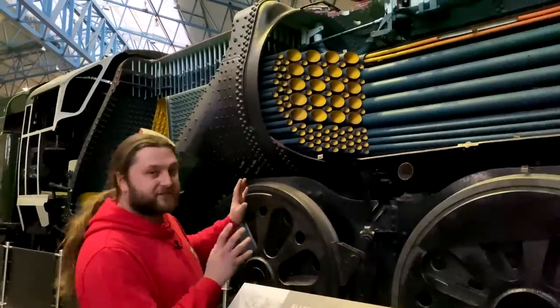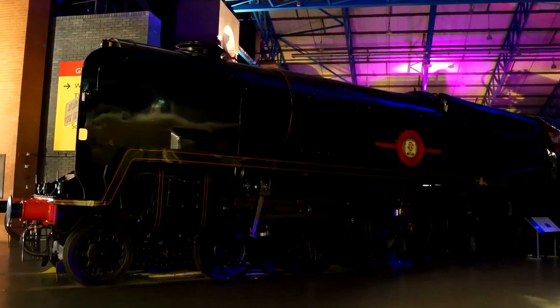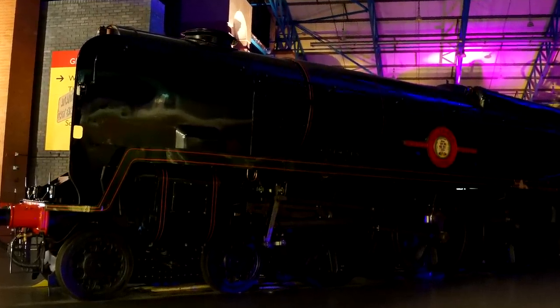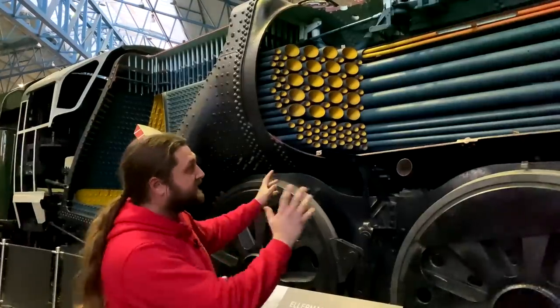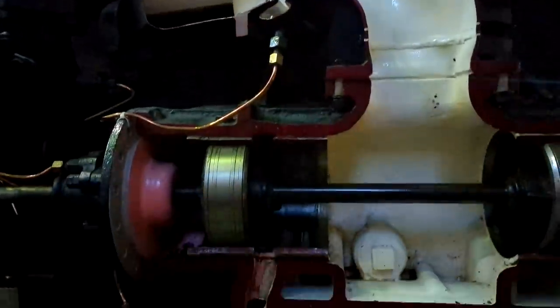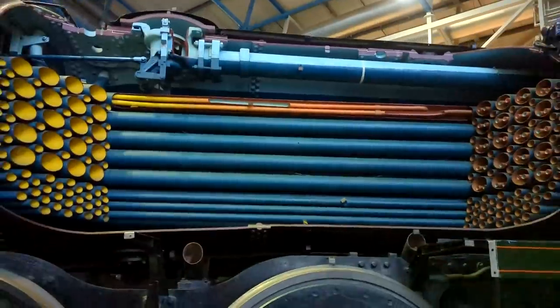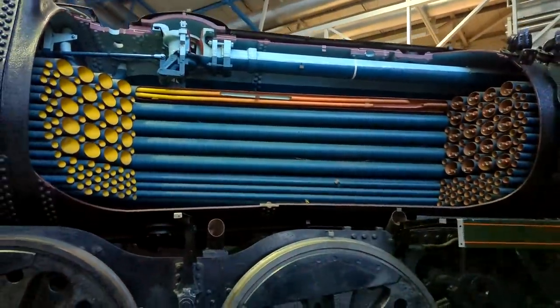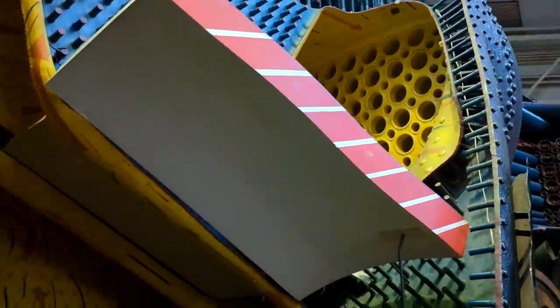One of the key exhibitions here is the sectioned Merchant Navy. I don't really like seeing an engine like this, but it's an educational tool to show the public what's inside an engine and explain how everything works — the magic of a steam engine. It's an invaluable tool, and just the scale of it and the engineering you can really appreciate when you're next to it and you see the insides of the boiler, the smoke box, and the firebox. It all puts it together and gives you a sense of how it actually comes together and works.